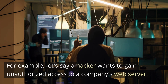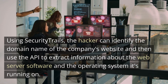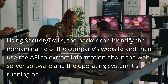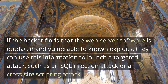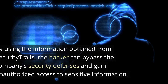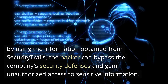For example, if a hacker wants to gain unauthorized access to a company's web server, using Security Trails they can identify the domain name and then use the API to extract information about the web server software and the operating system it's running on. If the hacker finds that the web server software is outdated and vulnerable to known exploits, they can use this information to launch a targeted attack, such as an SQL injection attack or a cross-site scripting attack, bypassing the company's security defenses to gain unauthorized access to sensitive information.